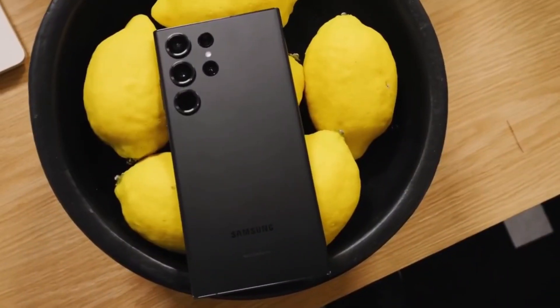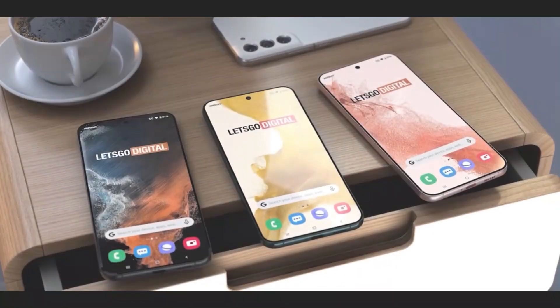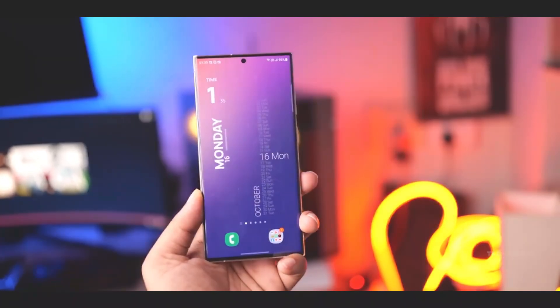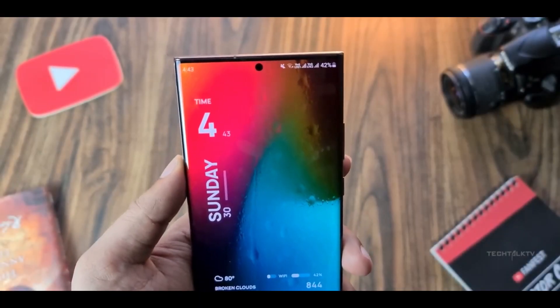The Samsung Galaxy S24 Ultra is undeniably impressive, but rumors suggest that the Galaxy S25 Ultra might take things to the next level in 2025. While the S24 Ultra is a top-notch phone, there's always room for improvement, right?